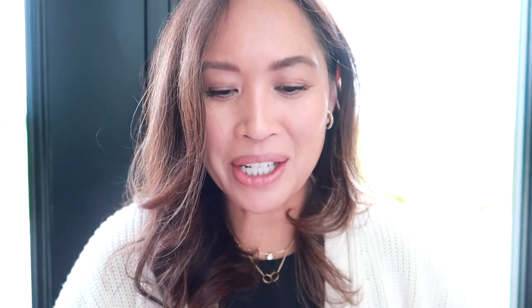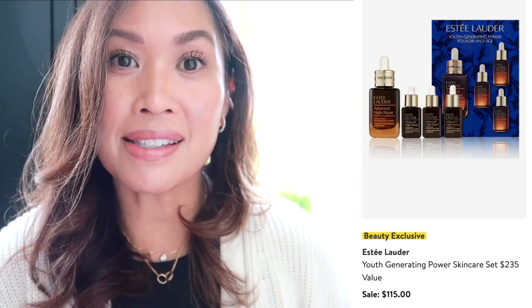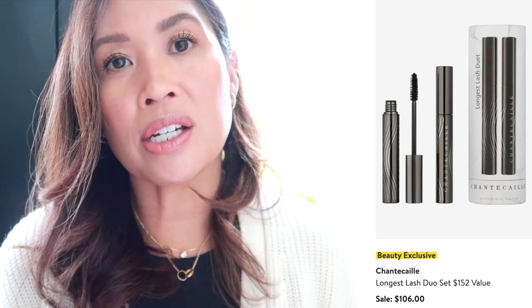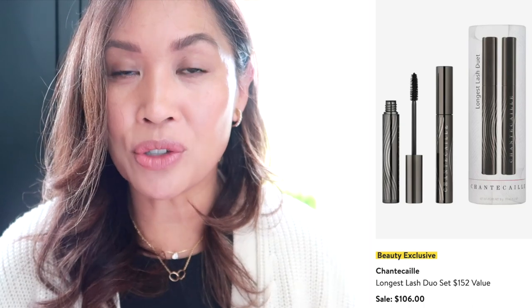The Your Generation Set by Estée Lauder — I just talked about this because it wasn't empty and I remembered how much I loved it. It's the Advanced Night Repair set: a full-sized Advanced Night Repair Synchronized Multi-Recovery Complex and three travel sizes. I love when travel sizes look exactly like the regular size product — it's easier to pack. I'm also wearing the Chantecaille Longest Lash mascara duo. There are two in the set, saving you almost $50, and it's on sale — I feature it in almost every video.